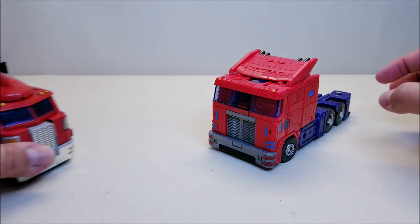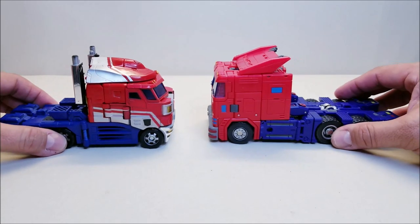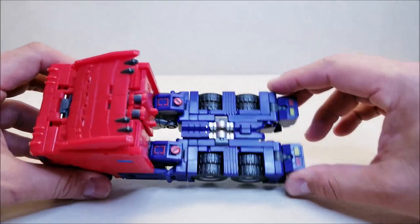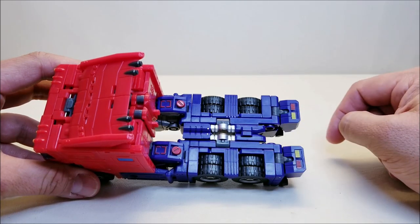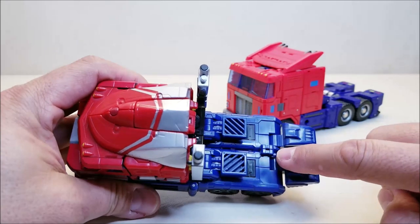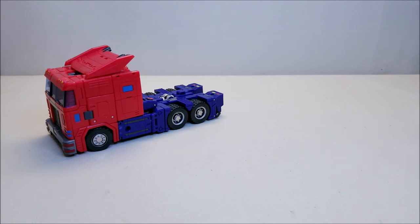For comparison, here he is with what was the standard Voyager class figure - the Classics Optimus Prime. He's a little larger than the Classics Voyager, which works really well because there's a pair of tabs on the back that come together in vehicle mode to form a hitch. That same two-tab square peg configuration is on the Classics Prime too, meaning any trailer that works for that guy works for Orion.